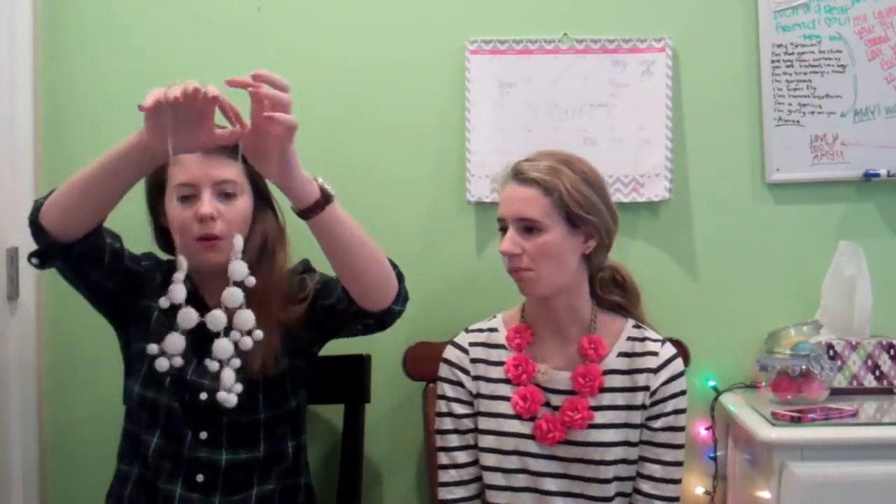Now we're moving on to some beauty favorites. I have an accessory — it's this white and gold velvet necklace. I've worn it with a lot of my outfits to school because it just goes with all colors and it's really pretty. I just really like it.